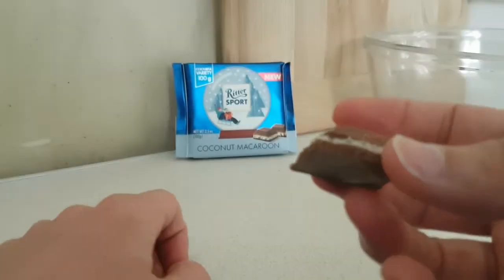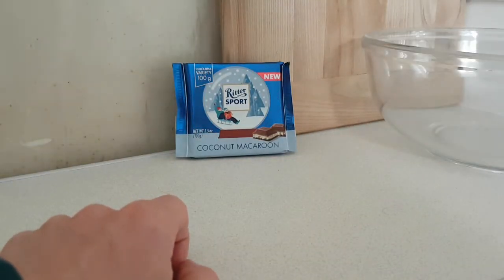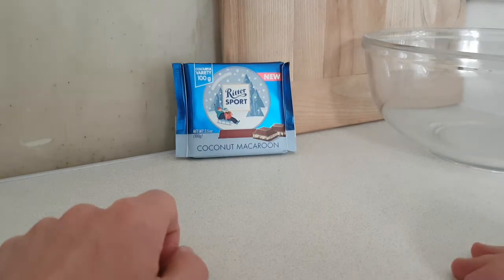It looks a bit fuller because I said like a middle piece and this is the edge, but yeah, you can smell the coconut goodness, so we have to dive in and give it a chew.